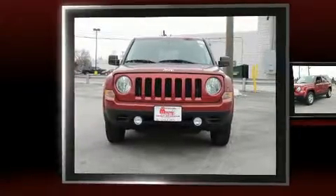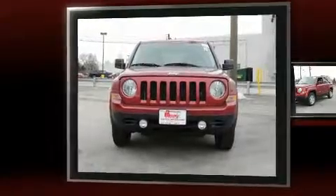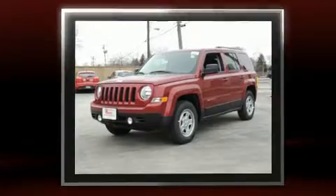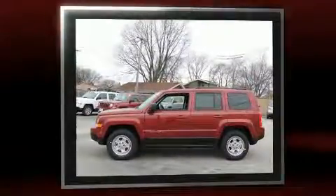Load your family into the 2017 Jeep Patriot. Smooth gear shifts are achieved thanks to the efficient four-cylinder engine, and for added security, dynamic stability control supplements the drivetrain.